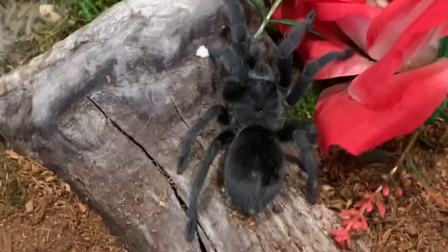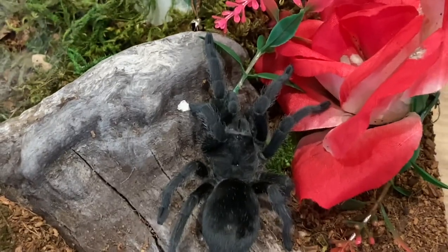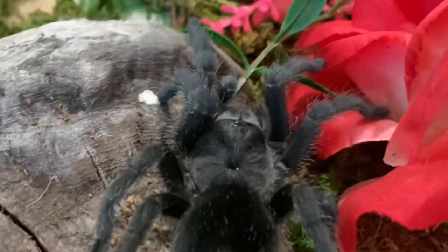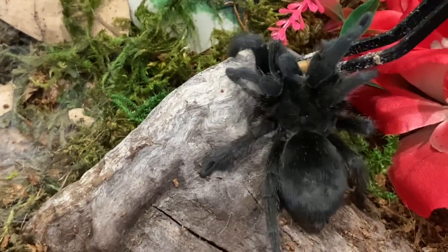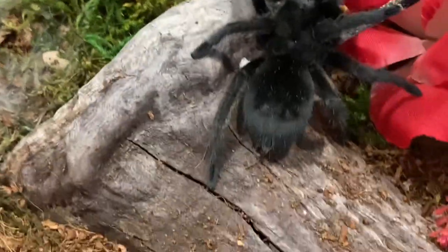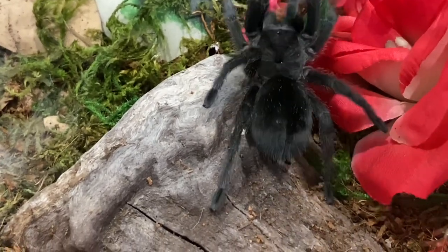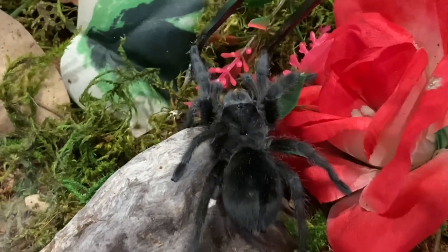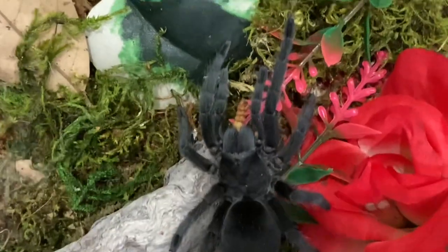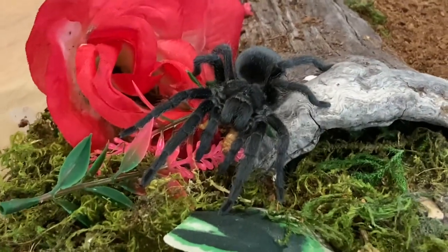Next up, we're going to try and feed Binksy. Binks is my Grammostola pulchripes, and he has molted recently, and he is just beautiful. Binksy, give me my tongs back, Binksy. Give me the tongs back, Binksy — I need the tongs. Let's rotate. Look at that gorgeous boy.